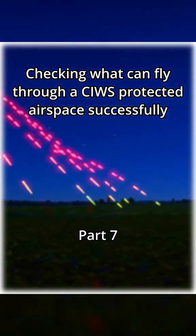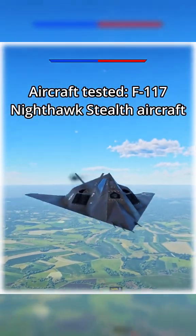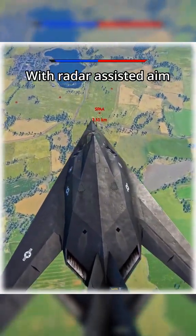Checking what can fly through a SeaWiz protected airspace successfully, Part 7. Aircraft tested: F-117 Nighthawk stealth aircraft. The anti-air systems used have 20mm Vulcan cannons with radar-assisted aim.